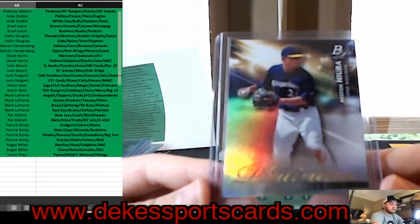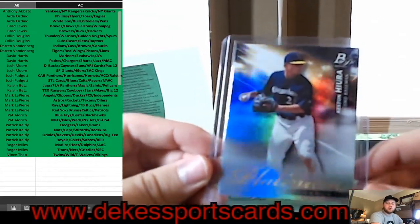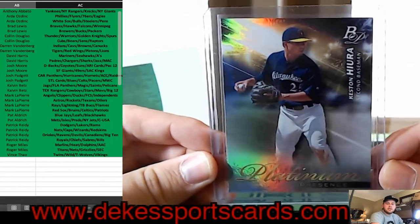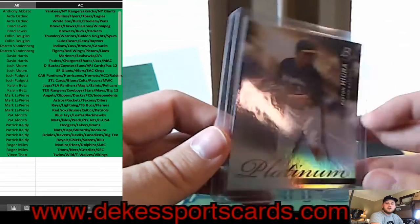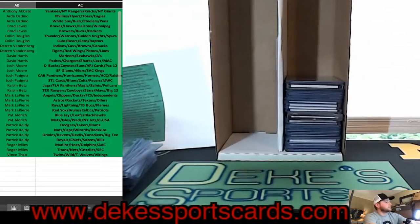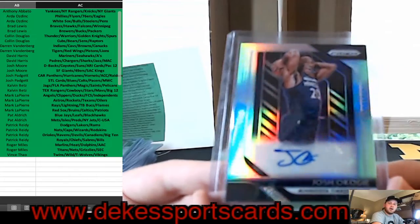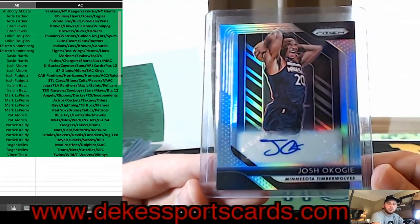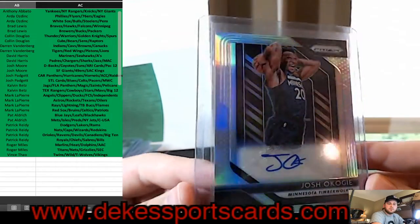Keston Hiura for the Milwaukee Brewers — he is awesome, big fan of his. We have a Prism Silver Auto of Josh Okogie of the T-Wolves.